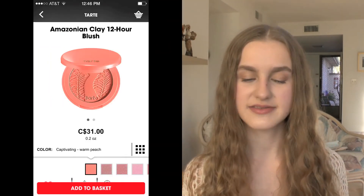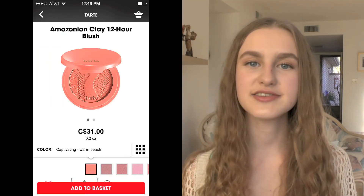I have a blush from Tarte on here — one of their Amazonian Clay 12-hour blushes, which I love. This one is in the shade Captivating and it's a beautiful coral color. I used to hear a lot of people talking about this; I just never got around to picking it up.